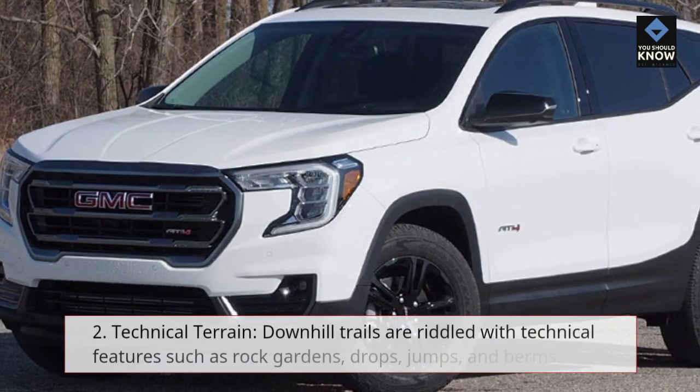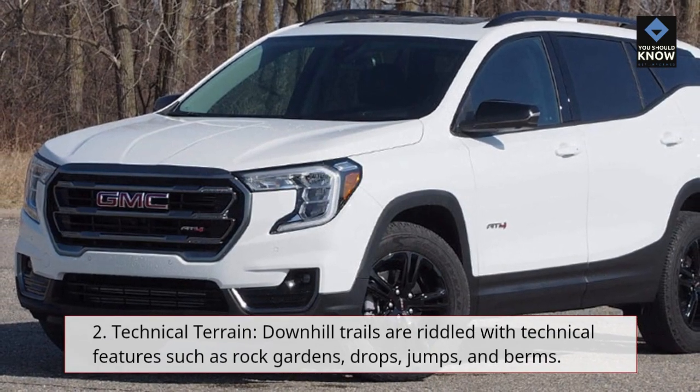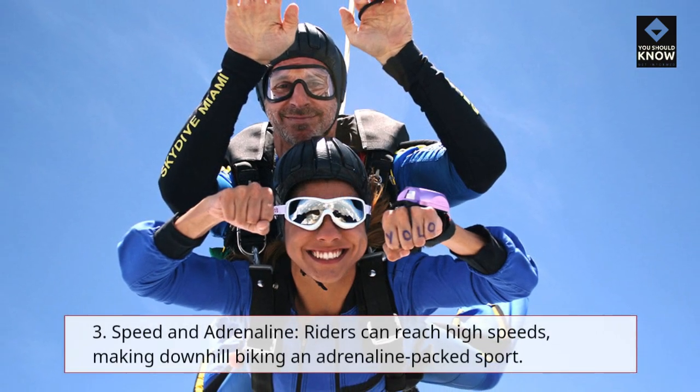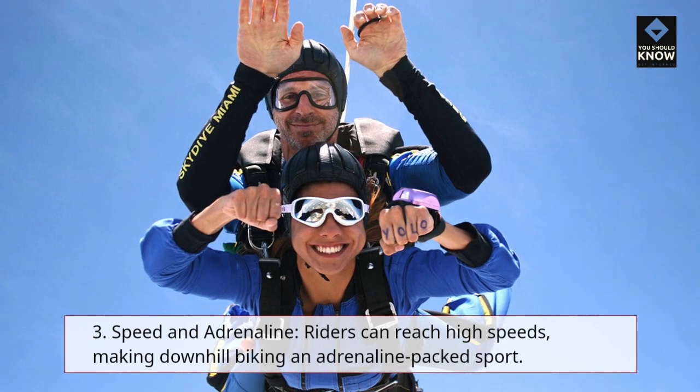2. Technical Terrain — downhill trails are riddled with technical features such as rock gardens, drops, jumps, and berms. 3. Speed and Adrenaline — riders can reach high speeds, making downhill biking an adrenaline-packed sport.